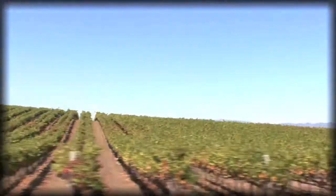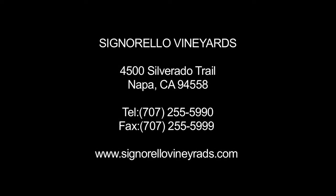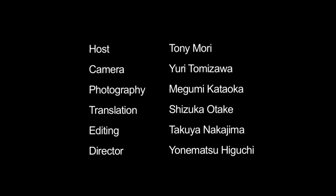I'm Pierre Birbain, winemaker here at Signorello Estate. Please come visit us in Napa on the Silverado Trail. How did you like Signorello Estates? I hope you enjoyed it. I'll see you guys next time.